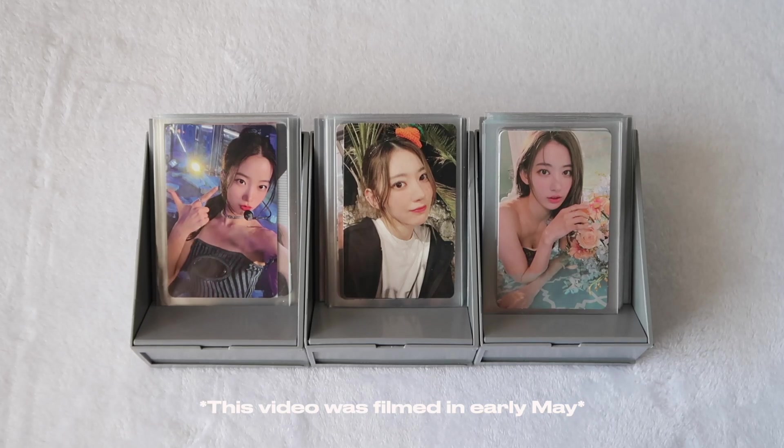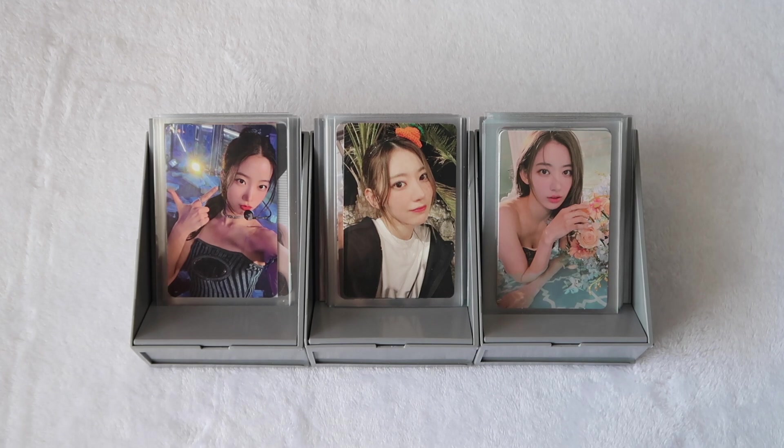Hi guys, it's Lenny, welcome back to my channel. As you can tell by the title of this video, I am finally announcing that I am collecting OT5 for LE SSERAFIM. I love their music, I love their personalities. I get so happy whenever I see them interacting, watching videos of them, seeing them perform. These are my girlies — they're like my old girl group, and everyone that knows me knows how much I struggle to find a girl group that I will alt.